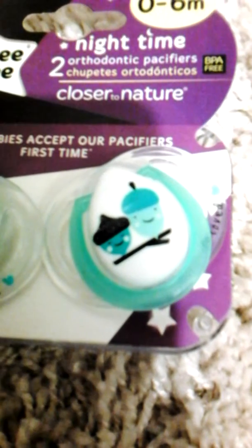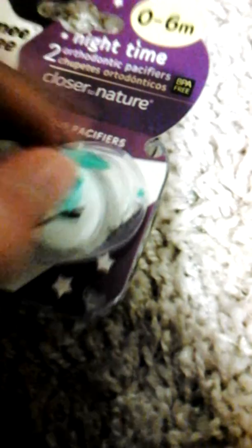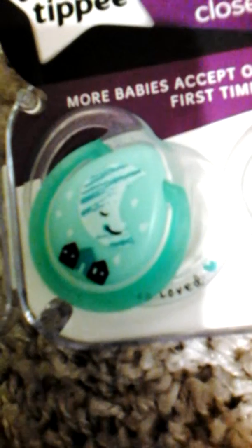This bouncy seat is on flip-flop. This one has acorns on it and it says 'So Loved' on the side right here. I was gonna get them out to calm your teeth. And then this one has a moon on it and it says 'So Loved' right there as well. So those are the Tommy Tippy ones that I bought.